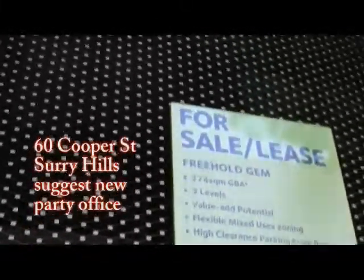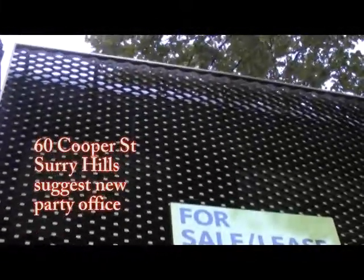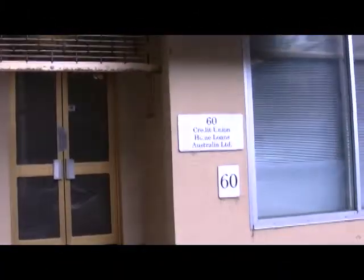This is the front of the building, there's the front door and there's the address.